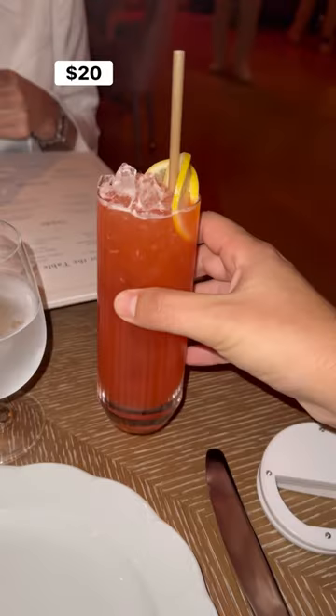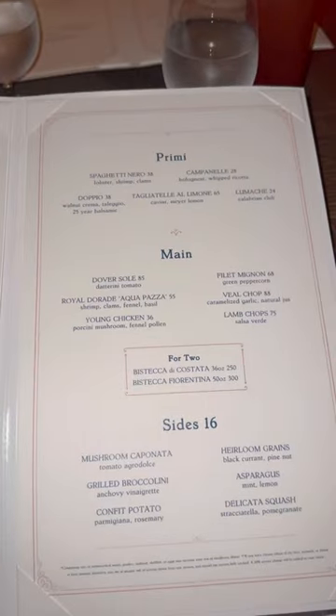Started with a delicious Amalfi lemonade cocktail as I did my favorite kind of reading. Then it was quickly onto the appies.